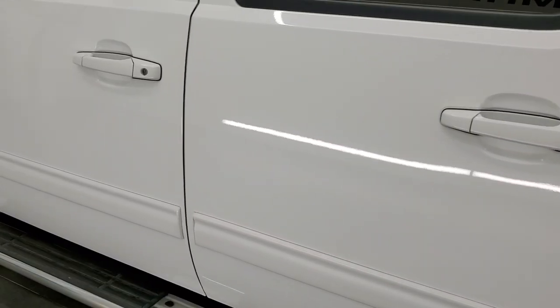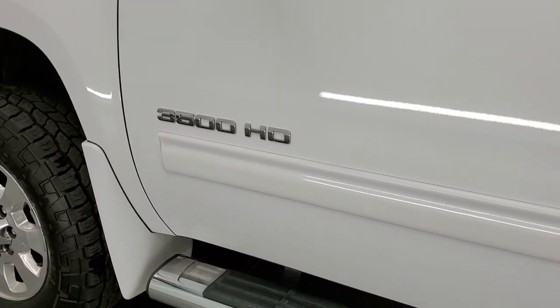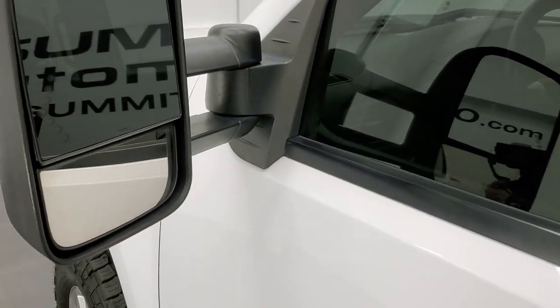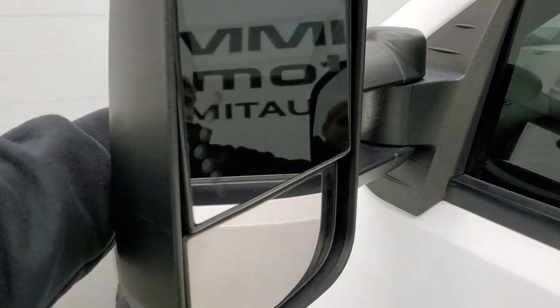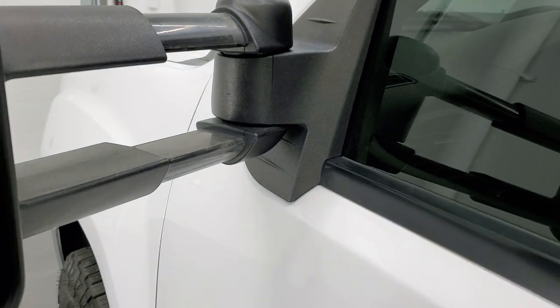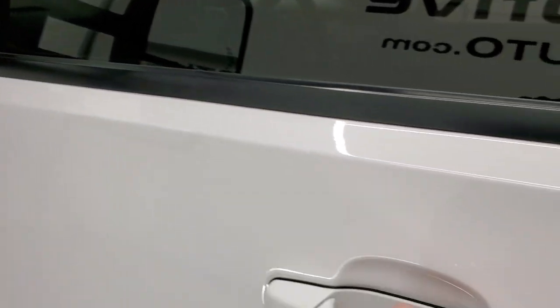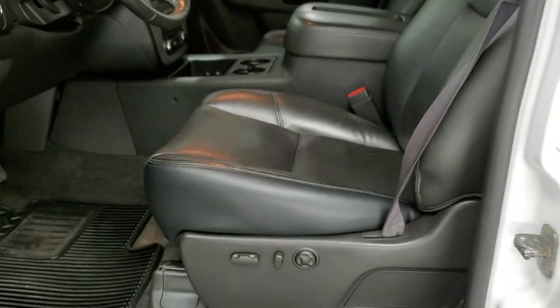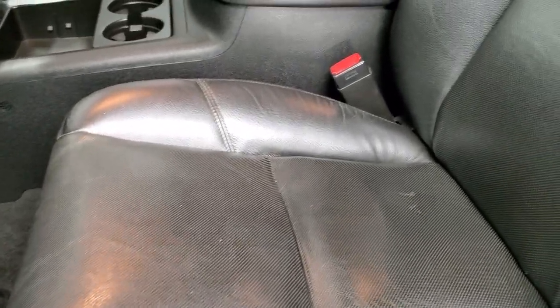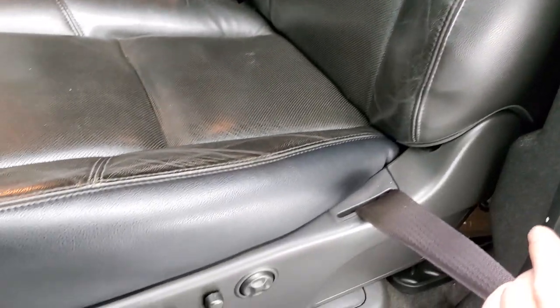Down the rest of the side of the truck looks really good and those step bars are in nice condition too. It does have the telescopic tow mirrors with the built-in directional signals — they telescope out, they also fold in, and they are power. Inside, the SLT package gives you the black leather interior. Both of the seats are heated and both of the seats are cooled. Side curtain airbags. No rips or tears.